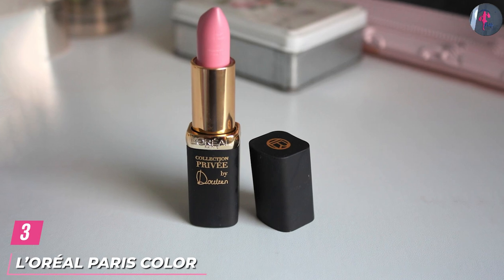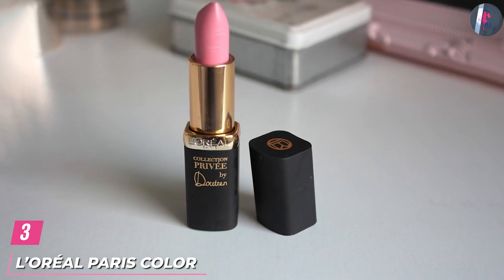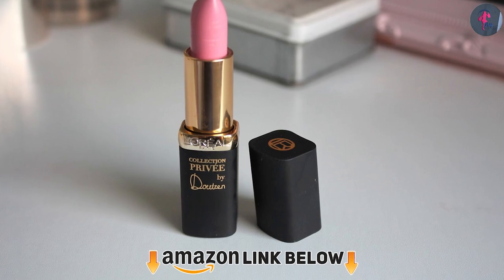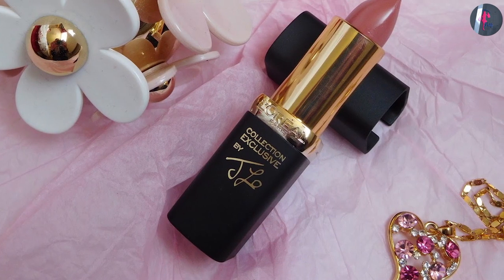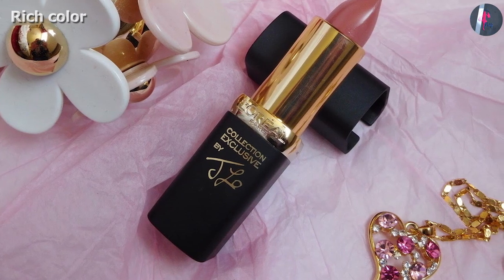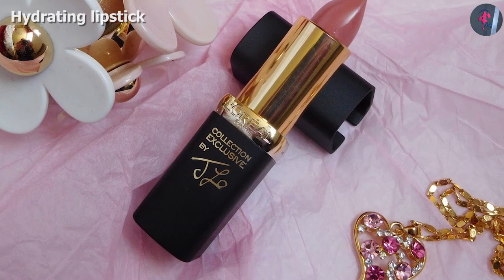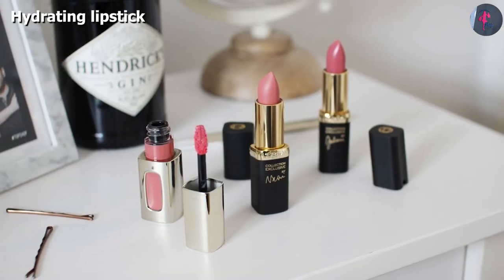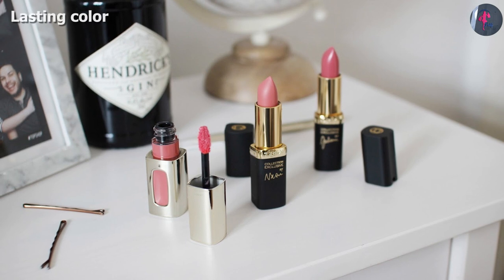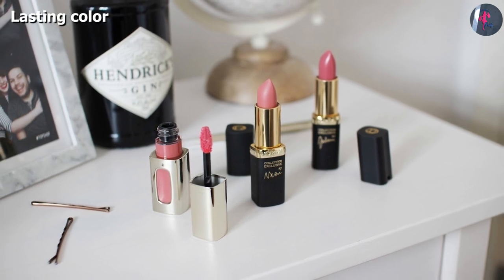The number 3 position is held by L'Oreal Paris Color Riche Pinks. If you have been looking for a gorgeous, hydrating pink lip color, look no further. This pretty pink lipstick has a luxurious rich color and is enriched with nourishing ingredients like omega-3, vitamin E, and argan oil to condition and soften your lips. It delivers lasting creamy color and keeps your lips supple, smooth, and ultra-hydrated. This ultra-matte lipstick with its creamy satin color is perfect for every look and any occasion.